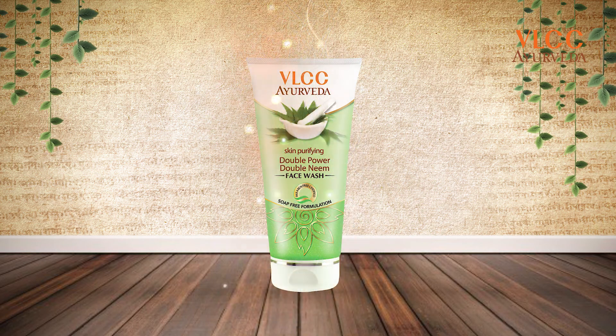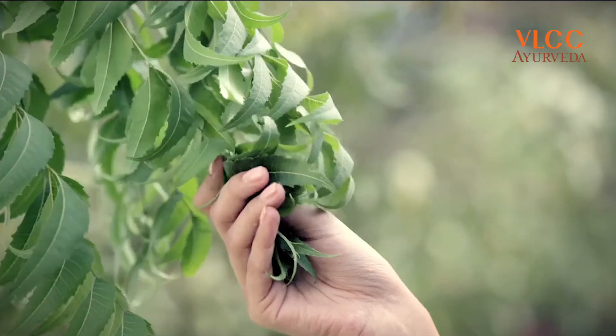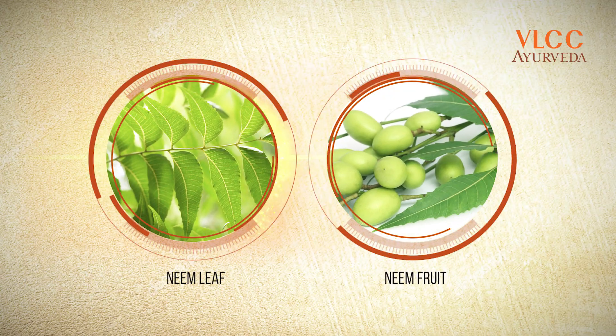Keeping this in mind, VLCC has come up with a very nice product — the VLCC Ayurveda Double Power Double Neem Face Wash. Unlike any other product in the market, this has a very high concentration of neem, because it is extracted from two sources: neem leaf and neem fruit.